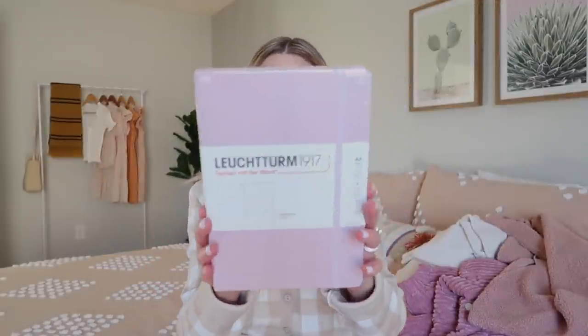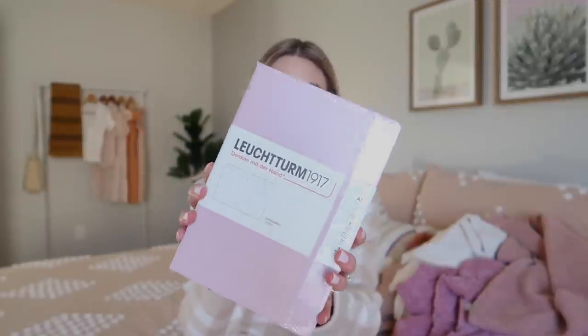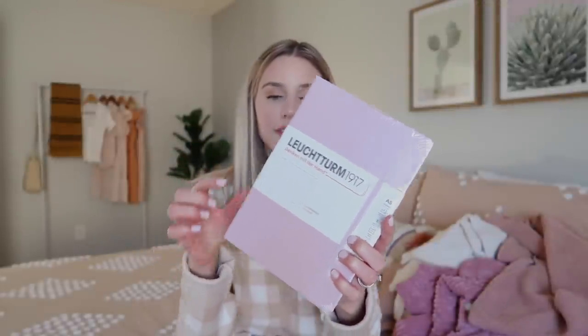Before I get into that, I wanted to show you the one thing that I picked up from Barnes and Noble, and that is a bullet journal. I'm not sure how to pronounce the name, but this is my favorite bullet journal brand and my favorite color that it comes in. I love to get a fresh bullet journal for the new year, and I'm very excited to use this for 2022. It sounds so weird to say 2022 — I can't believe it's already the end of the year.